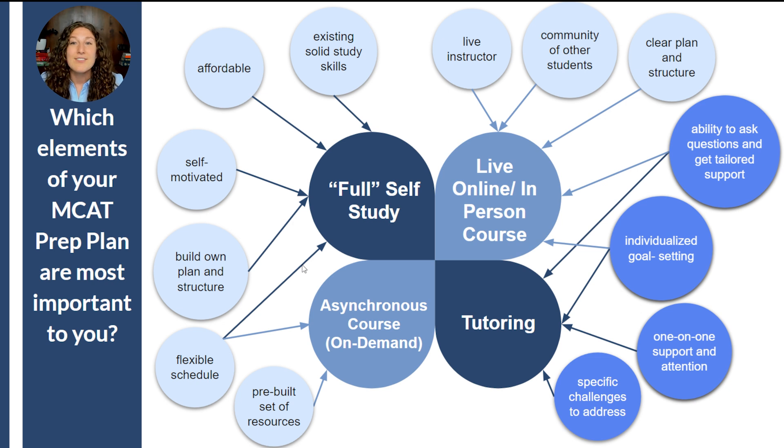I've seen students be successful in all four options and with a variety of different test prep companies, so it's really less about which option is the best and more about which option fits your needs as a student and will help you reach your goals based on both your learning style and what you need in terms of support.